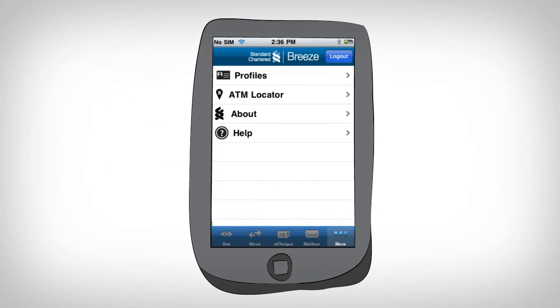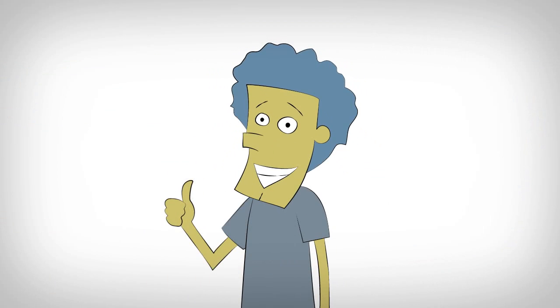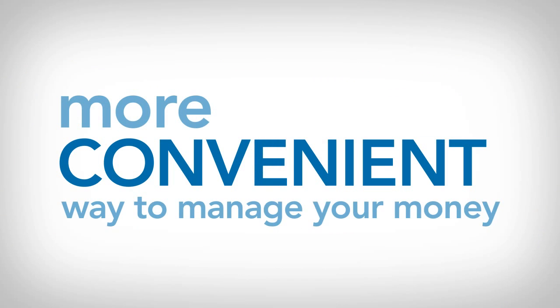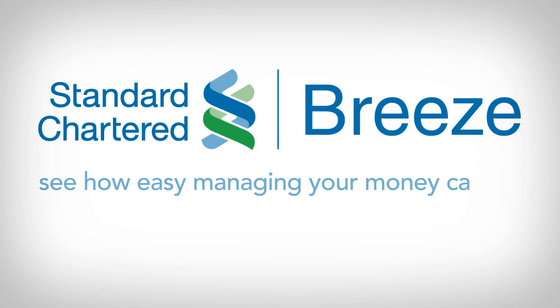And all of that is about 4% of the cool stuff that Breeze can do. Breeze is the next evolution in banking — a fresher, simpler, and more convenient way to manage your money. Check out Breeze from Standard Chartered today and see how easy managing your money can be.